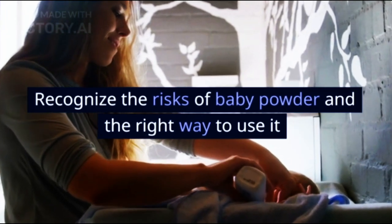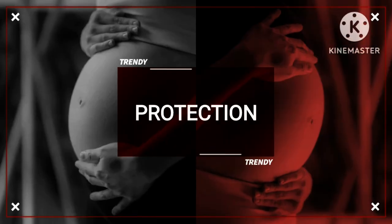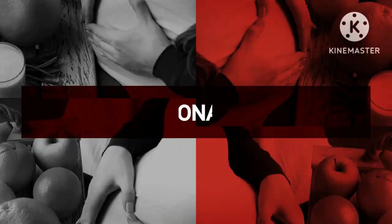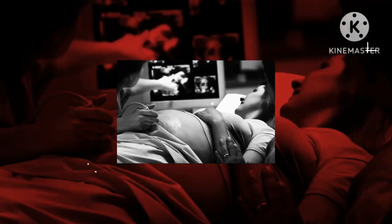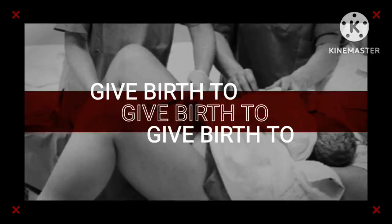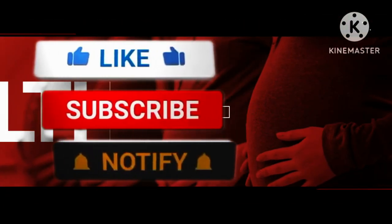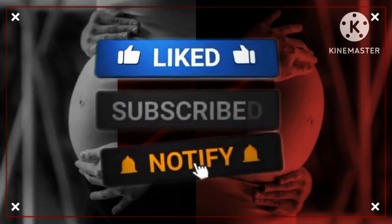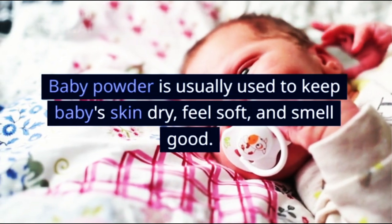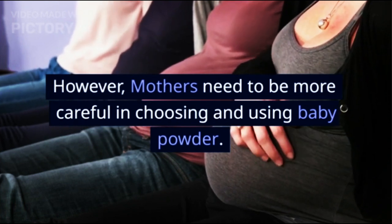Recognize the risks of baby powder and the right way to use it. Baby powder is usually used to keep baby's skin dry, feel soft, and smell good. However, mothers need to be more careful in choosing and using baby powder.